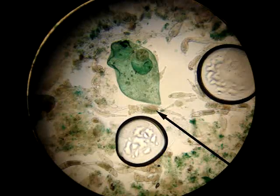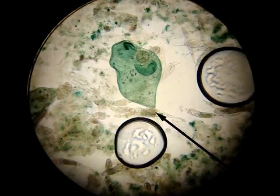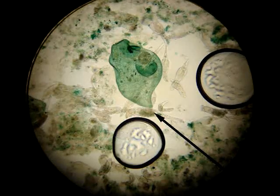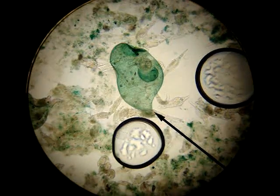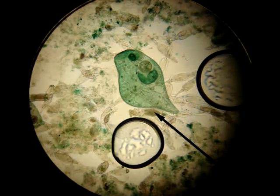Wow. I'll show you the cilia when it moves. Come on baby, move. Yes, it moved.